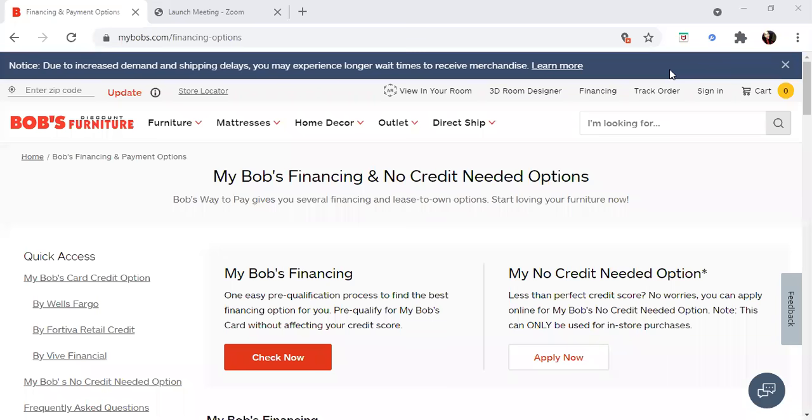Hey everyone, I hope you guys are doing well. I wanted to bring you some information on how you can get approved for up to an $8,000 line of credit through Bob's Furniture Store.